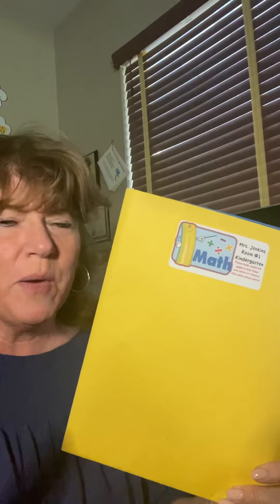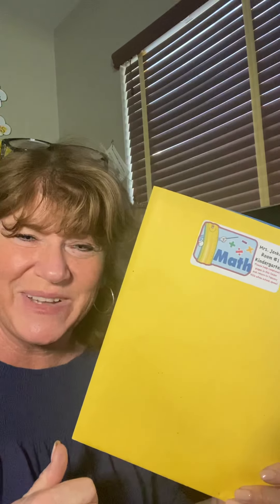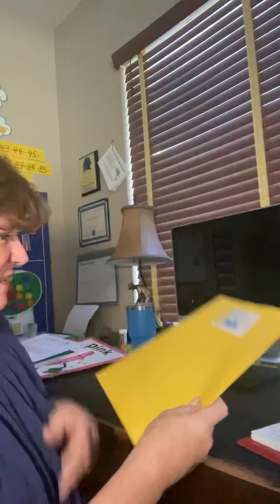Hi boys and girls. We're going to go back to our Go Math pages this week. We had some fun last week, didn't we, for our hundreds? We were doing a hundred day math and counting to a hundred by tens and counting to a hundred by ones and drawing emojis on Seesaw. So we kind of took a break from our regular Go Math, but we're going to get right back into it this week. We've got quite a few pages to do in this packet.